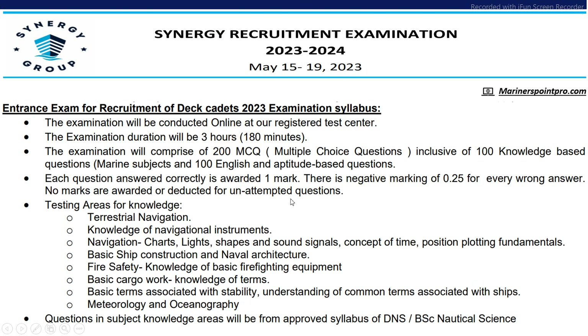The exam pattern for Deck Cadet will be similar to Engine Cadet — 3 hours duration, 200 MCQs, 100 from the domain area and 100 English and aptitude. In the domain area, the syllabus will cover navigation, knowledge of navigational instruments, navigation charts, lights, shapes and sound signals, position plotting fundamentals, fire safety, basic cargo knowledge, basic terms associated with stability, and other relevant domain area questions.